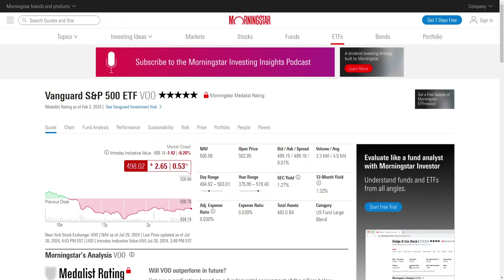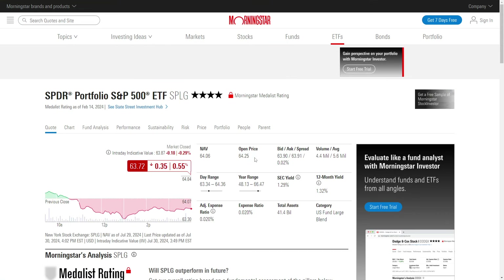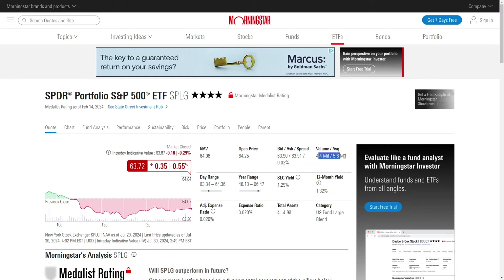So you could still trade some options. It's obviously not going to be as good as options on SPY, but it does look like the volume is a little bit better than VOO. Needless to say, this is a cheaper version — by far the cheapest ETF exposure to the S&P I've come across.